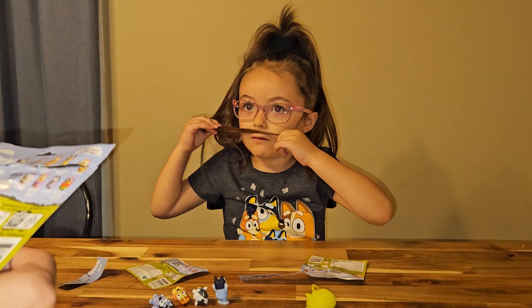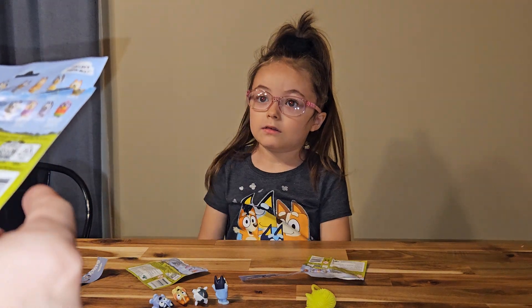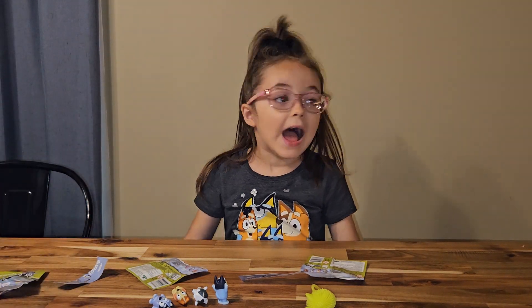I don't know what would be in the next collection — maybe their friends? Yeah, and maybe Chattermax. Maybe.